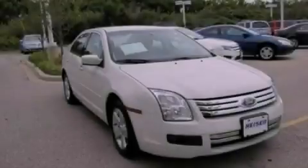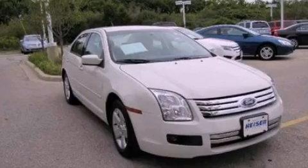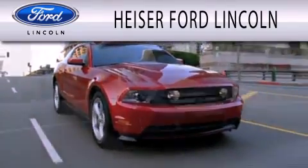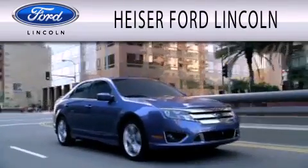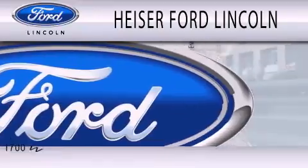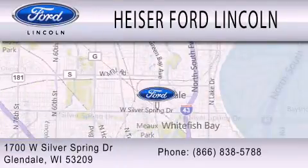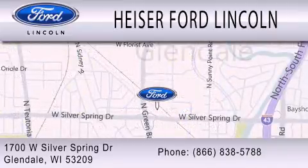Contact us today to arrange your test drive. Hyzer Ford Lincoln is dedicated to doing everything possible to ensure that the experience you have selecting your next vehicle is as pleasant as possible. We're located at 1700 West Silver Spring Drive in Glendale.